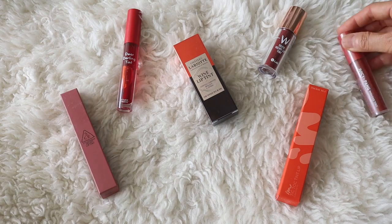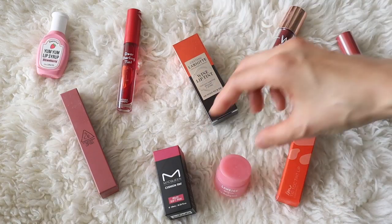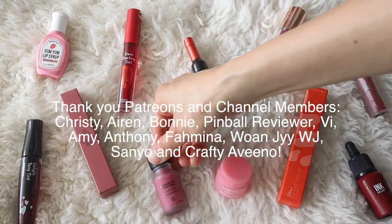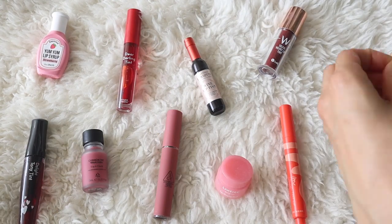Hi guys, my name is Marie and welcome to my kawaii world. In this video I'm going to be reviewing 10 different Korean lip tints, and I really like lip tints over lip gloss or lipstick because they have a lot of staying power and some of them have even lasted overnight.